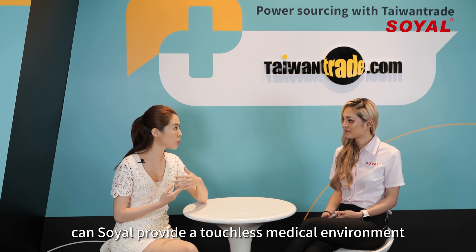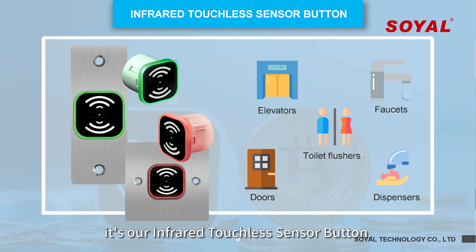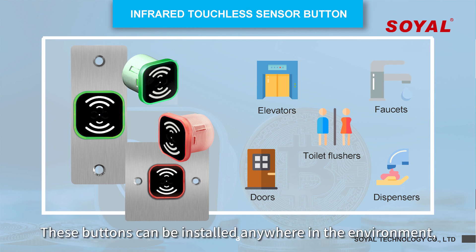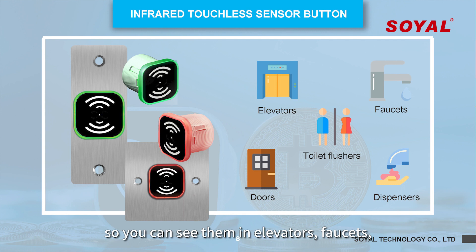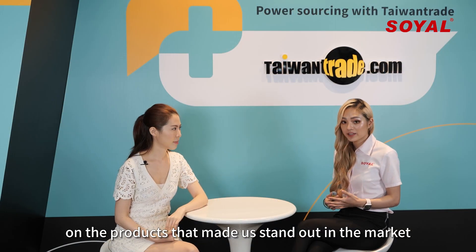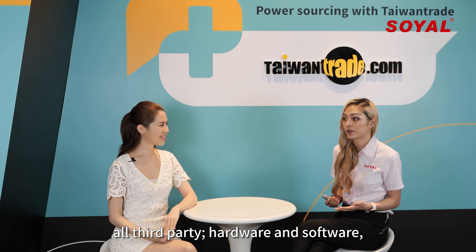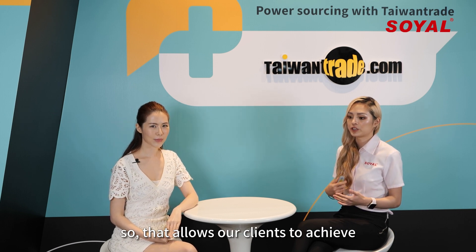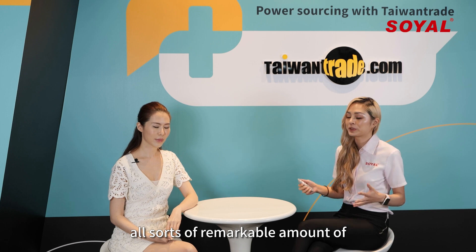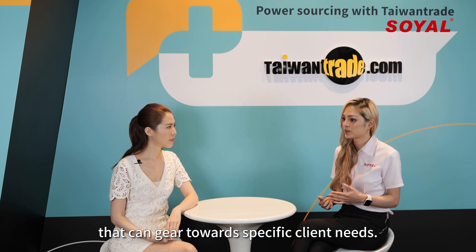Can Soya provide a touchless medical environment, or maybe it can be used in other public spaces? It's our infrared touchless sensor button. These buttons can be installed anywhere in the environment. You can see them in elevators, faucets, toilet flushers, doors, and dispensers. One of the biggest qualities that make us stand out in the market is that our products are highly compatible with third-party hardware and software. That allows our clients to achieve a remarkable amount of solutions and integrations, including highly customized solutions that can be geared towards specific client needs.